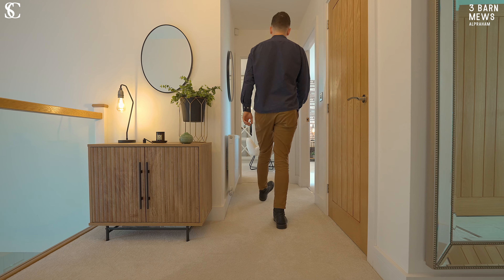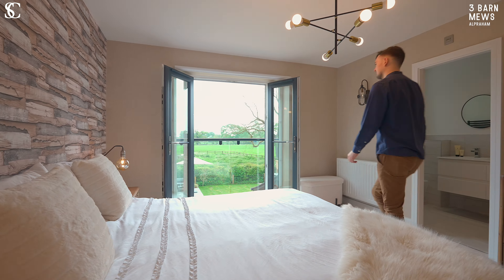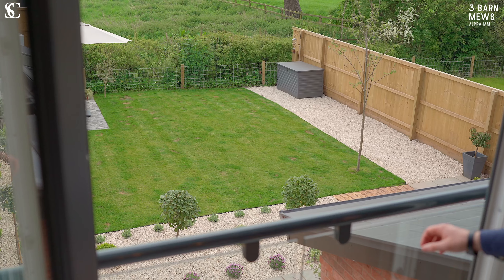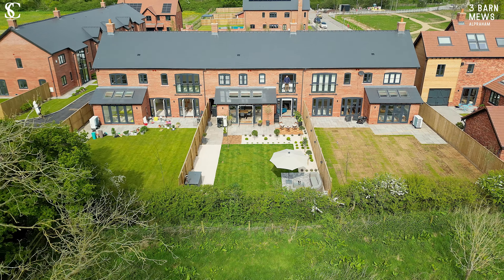Upstairs there are four double bedrooms, one in each corner. The master bedroom is sizeable, with a Juliet balcony overlooking the garden and fields beyond. There's also an en suite to refresh.